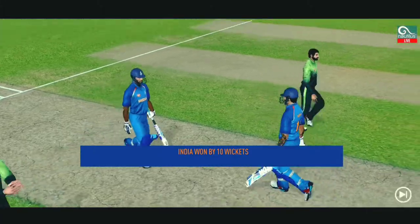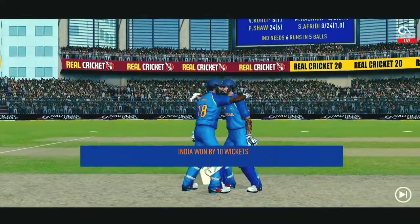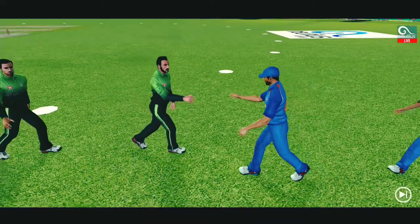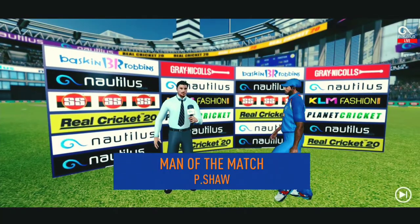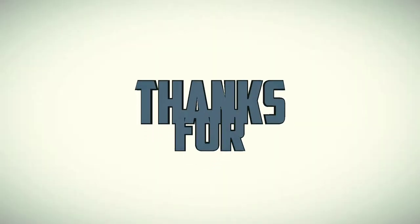The winning runs are scored and the batsmen congratulate each other after having won the game for their side. The players shake hands. Let's congratulate our man of the match and catch you in a few. Let's do this.